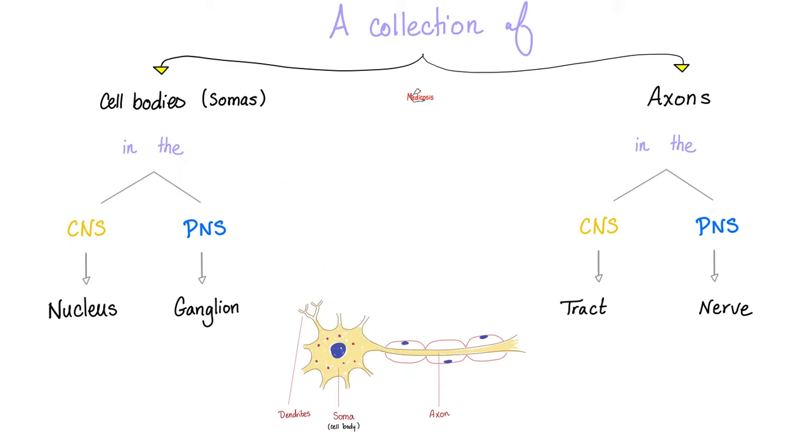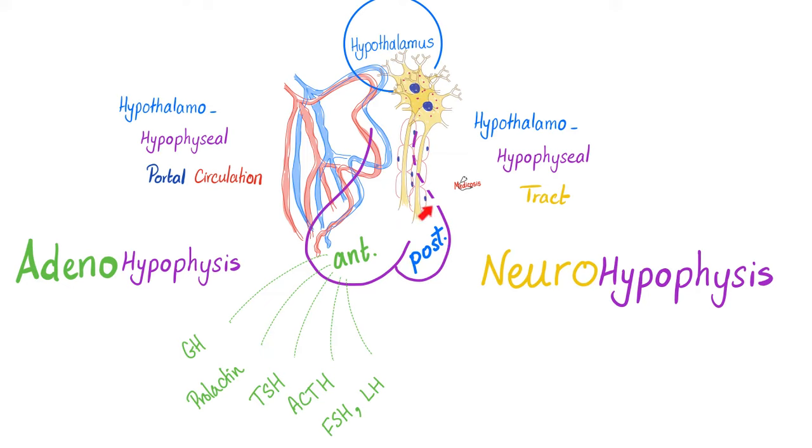Recall that a collection of cell bodies or somas in the CNS is called a nucleus. When the same collection happens in the peripheral nervous system, it's called a ganglion. A collection of axons in the CNS is a tract; in the PNS, it's a nerve. The connection between the hypothalamus and the posterior pituitary was done by means of axons — that's why it's called the hypothalamo-hypophysial tract. Medicine makes so much sense once you understand what you're talking about.